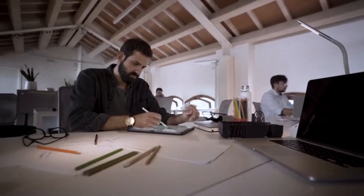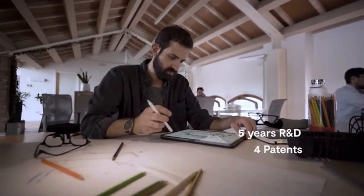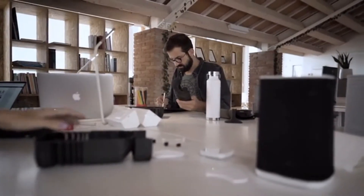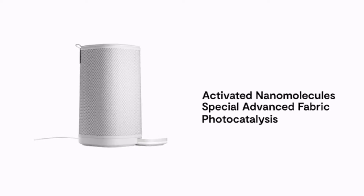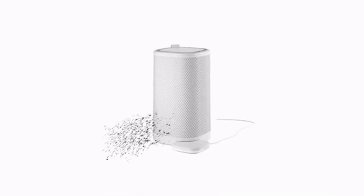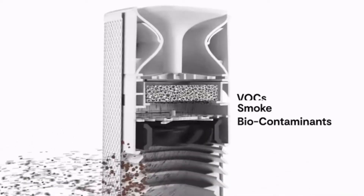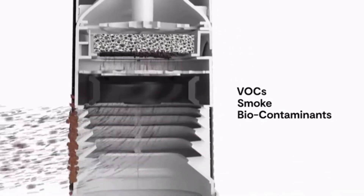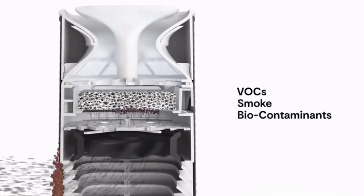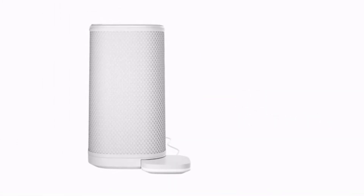Eteria is our third product and we have now done more than five years of R&D with the best laboratories. We use the most advanced nanomaterials combined with elegant Italian fabrics, and we have studied the perfect fluid dynamics to make one of the best personal air purifiers on the market, achieving powerful elimination of VOCs, smoke, and all the most dangerous biocontaminants.